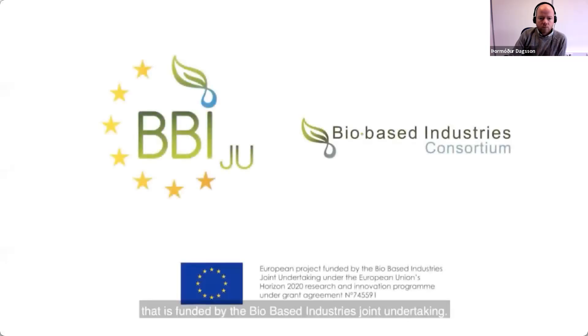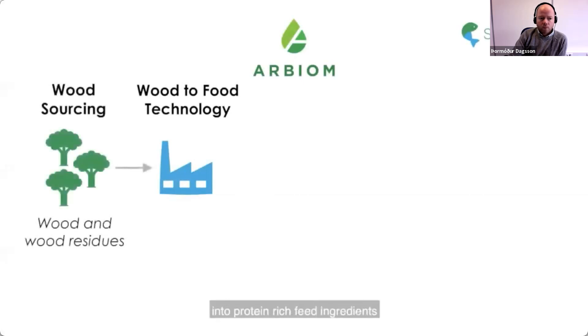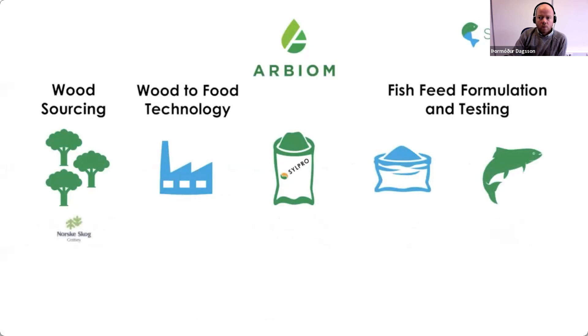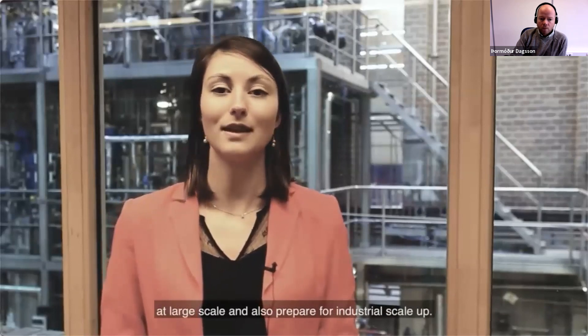ZipFeed is an international and multidisciplinary four-year project funded by the Bio-based Industries Joint Undertaking. The project started in September 2017 and aims at scaling up Arbium's wood-to-food technology to convert wood residues into protein-rich feed ingredients comprised of single cell proteins called SCP, and to test them in aquaculture applications. The project gathers 10 partners along the value chain from wood sourcing to fish feed manufacturing and testing.